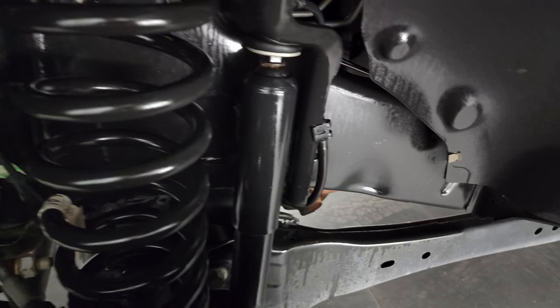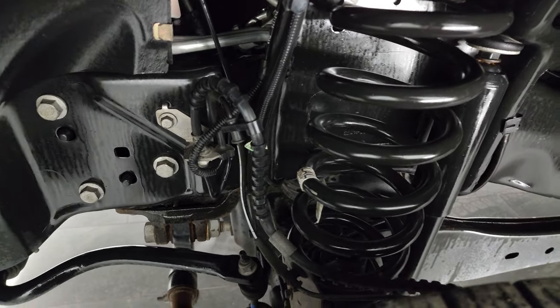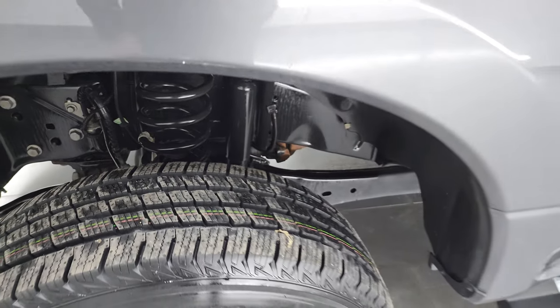The frame and underbody is exceptionally clean on this truck. This is a one owner, clean title history, clean Carfax, out of Kentucky.